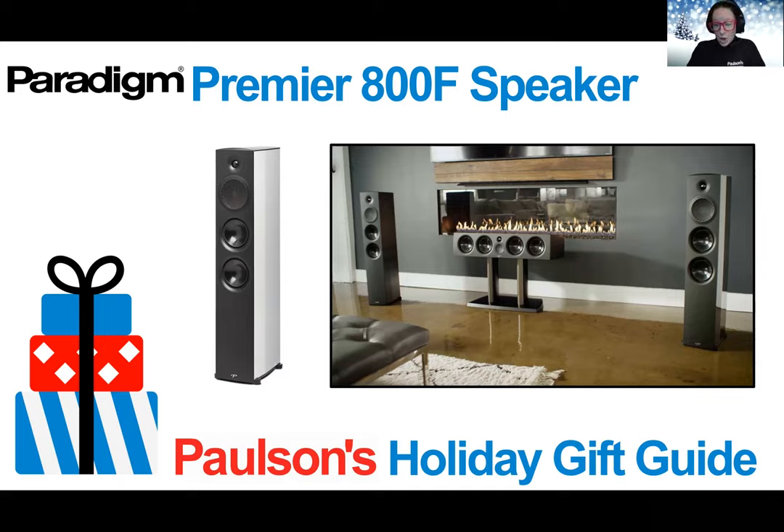If you're ready to take the audiophile step up to Premiere by Paradigm, these are great as a pair with any setup and especially the full Premiere line itself. This is a great gift for someone who loves music and movies and is ready to take their setup to the next level.